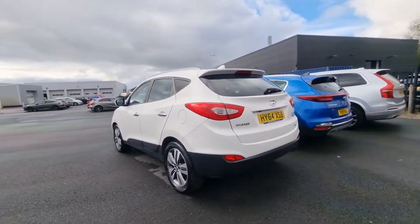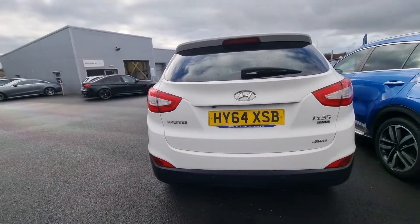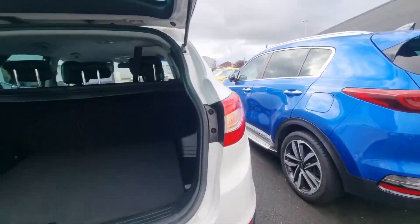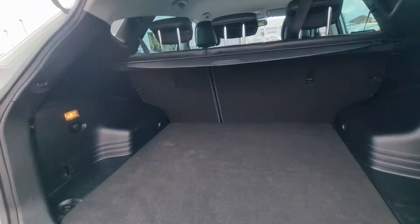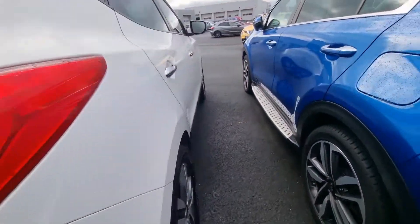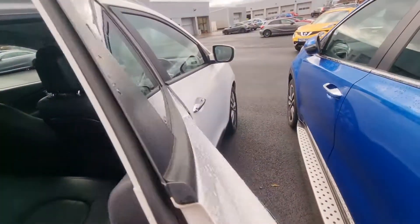Seriously well-maintained, both cosmetically and mechanically, comprising of a fantastic service history which we'll get to in just a second. Perfect for anybody looking for a well-specced family SUV, nice spacious boot with a retractable parcel shelf. The car has rear privacy glass and a full leather interior.